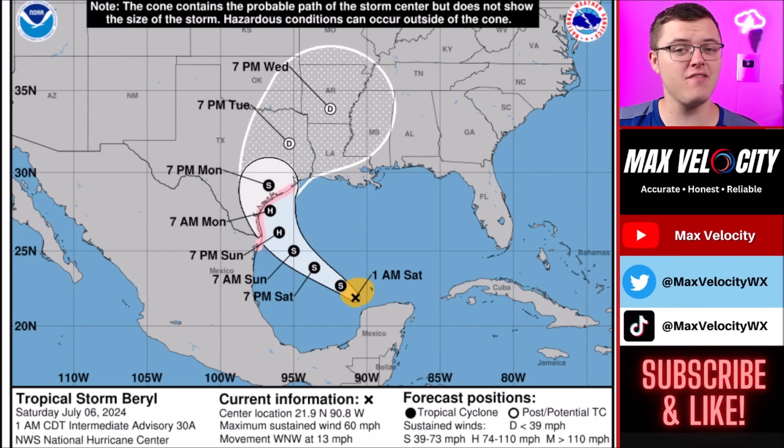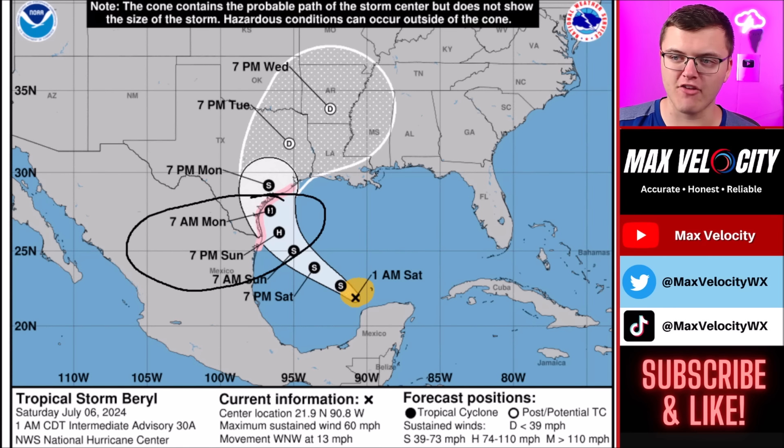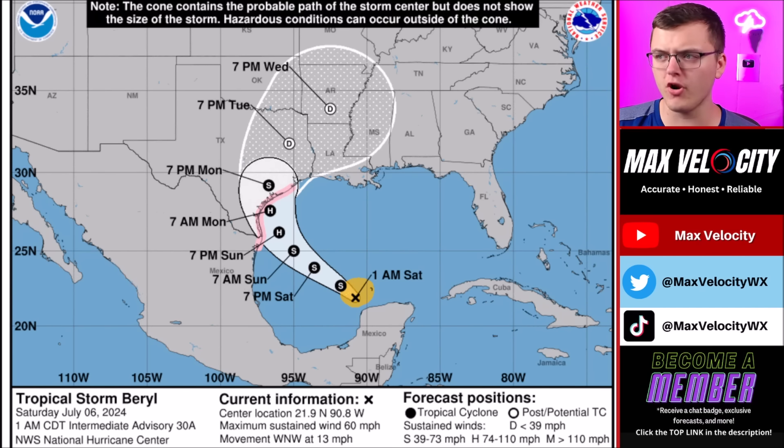It is at least expected to be a Category 1 hurricane upon landfall, just after the morning commute on Monday. I would anticipate landfall probably around 10 or 11 a.m. on Monday. If it goes further to the north and east closer to Houston, though, landfall might not be until later in the afternoon on Monday.